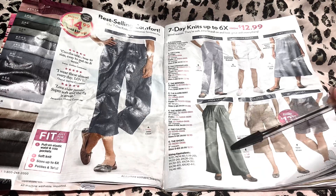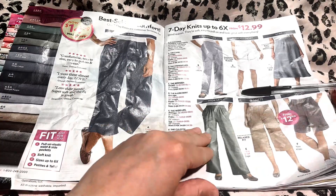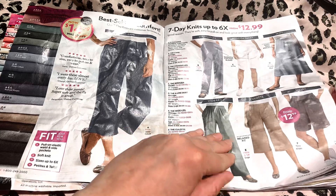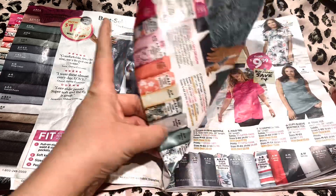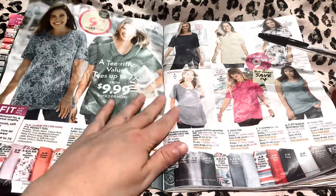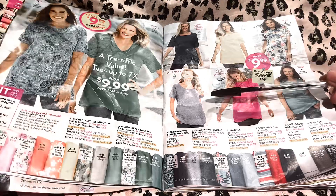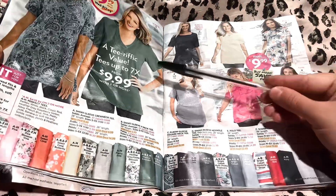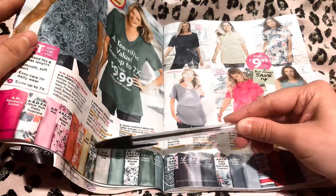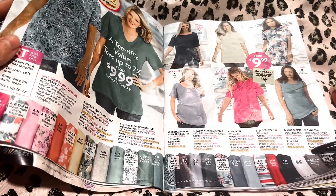I think these would be very comfortable and flattering for you. This next page here — a terrific value. T's up to 7X and they start at $9.99. And these are all the colors and patterns you can choose from.